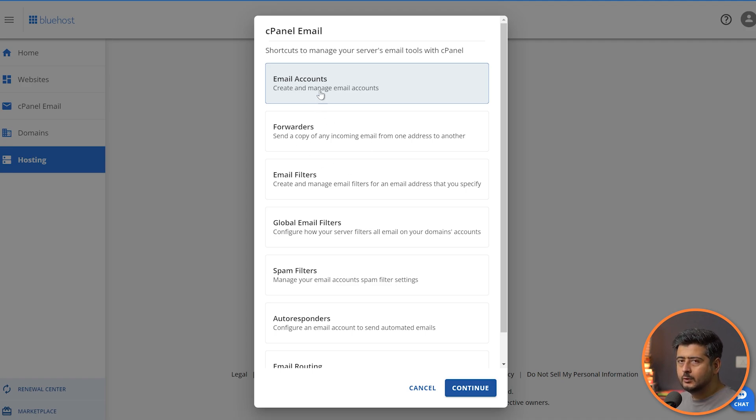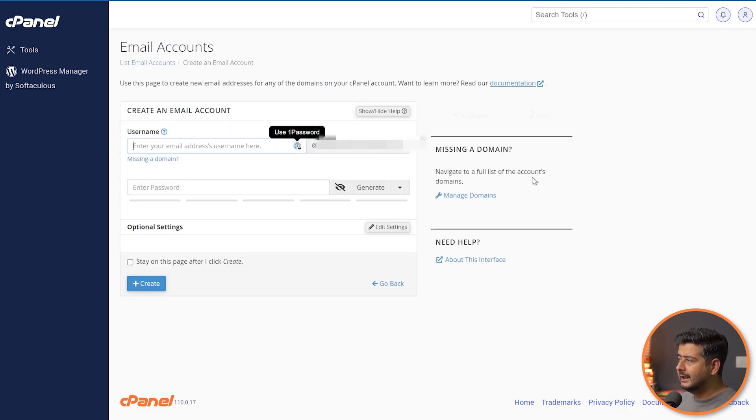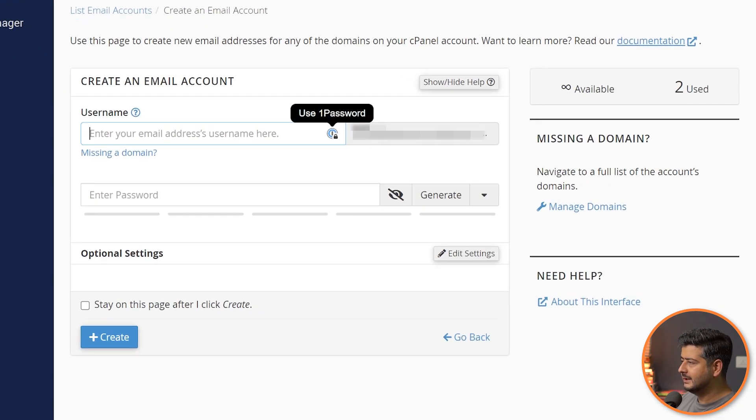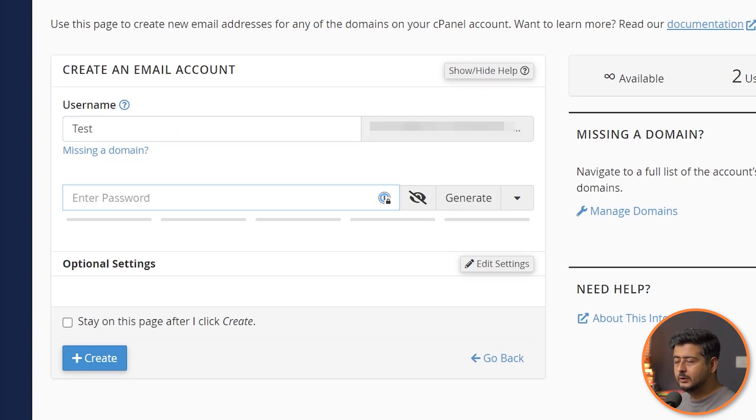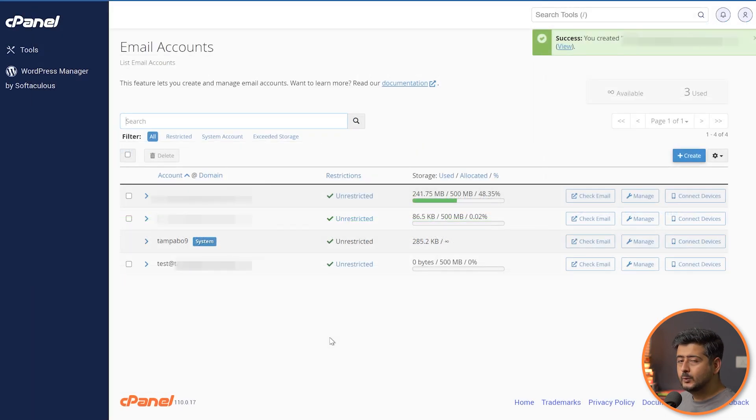The cPanel email options give you the ability to create and manage accounts, set up forwarders, filters, and more. The first thing we're interested in is Email Accounts — create and manage email accounts. Click Create, and this brings you to cPanel where you can create, manage, and delete accounts. You'll see existing email addresses if any are created; otherwise it will be blank. Click the Create option, name the account — I'll call this a test account — enter a secure password, and click Create.